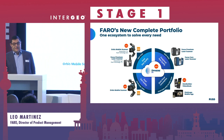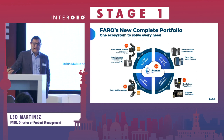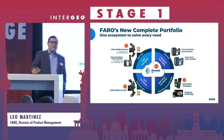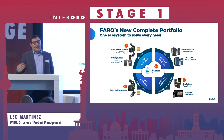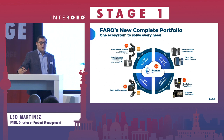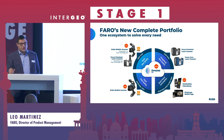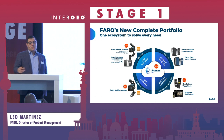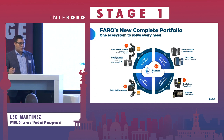And when I say several products, I mean several products. We are really bringing in new products that complete our entire portfolio, providing customers not only the high-accuracy solutions that you're familiar with from Ferro, but also introducing new very high-speed acquisition solutions, which we call the Ferro Orbit. And that Ferro Orbit is really powered by the GeoSlam technology.